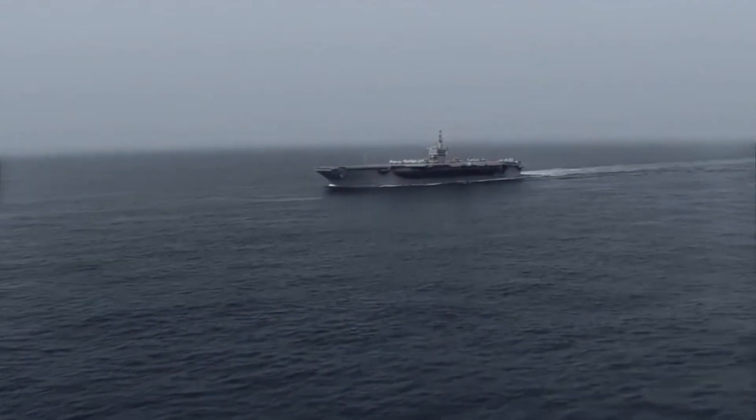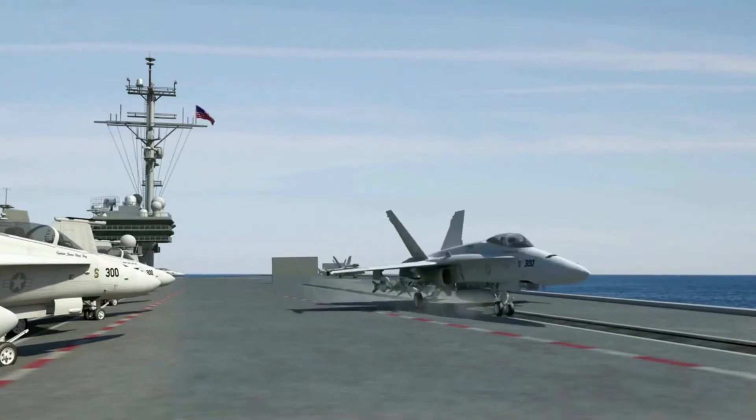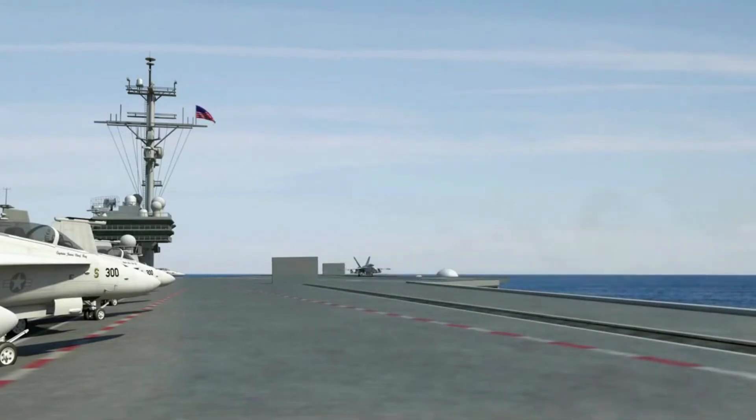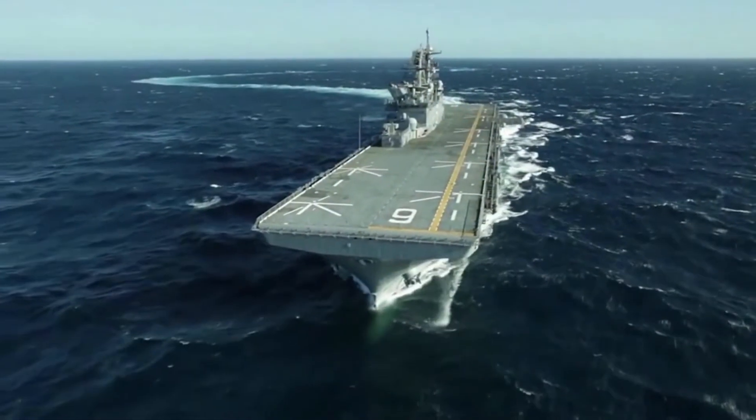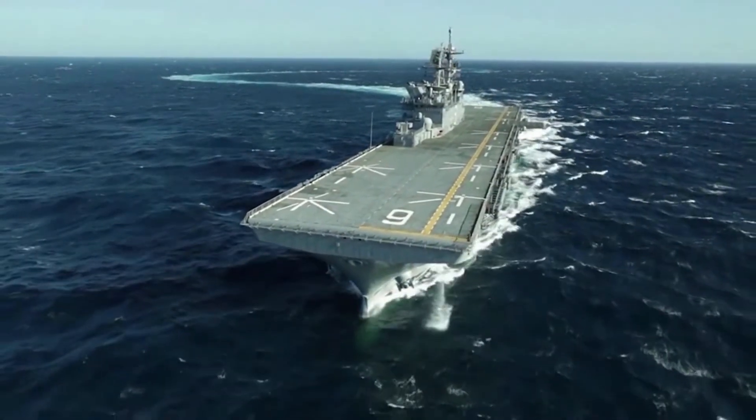Most of us have seen an aircraft carrier — the one that Maverick would land on. Although these ships are composed of metal, are almost the size of a small city, and weigh more than 100,000 tons, they still float. How is this possible?